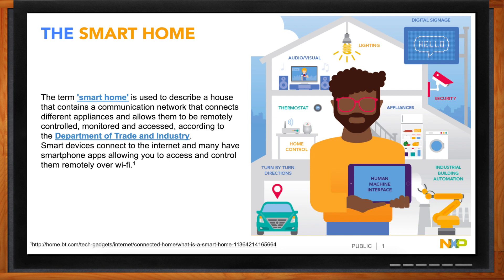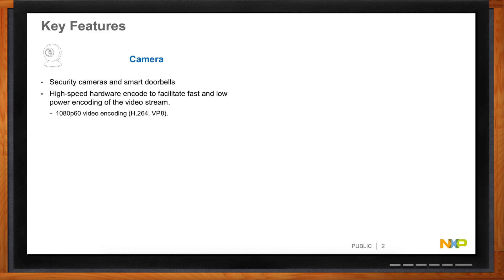Some key features you really want on an SOC: you've got cameras — security cameras, smart doorbells — so you need a high-speed camera input with hardware encode, because it facilitates a faster response and means less power in the device. The minimum you should have is a 1080p video encoder supporting standards like H.264 and VP8. You don't want to be inventing your own standard — stick with the standards.